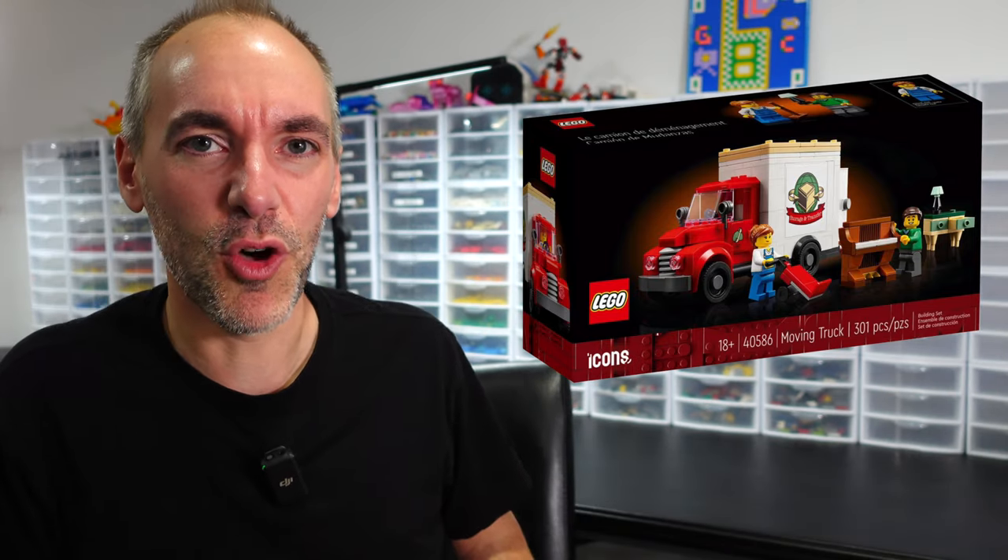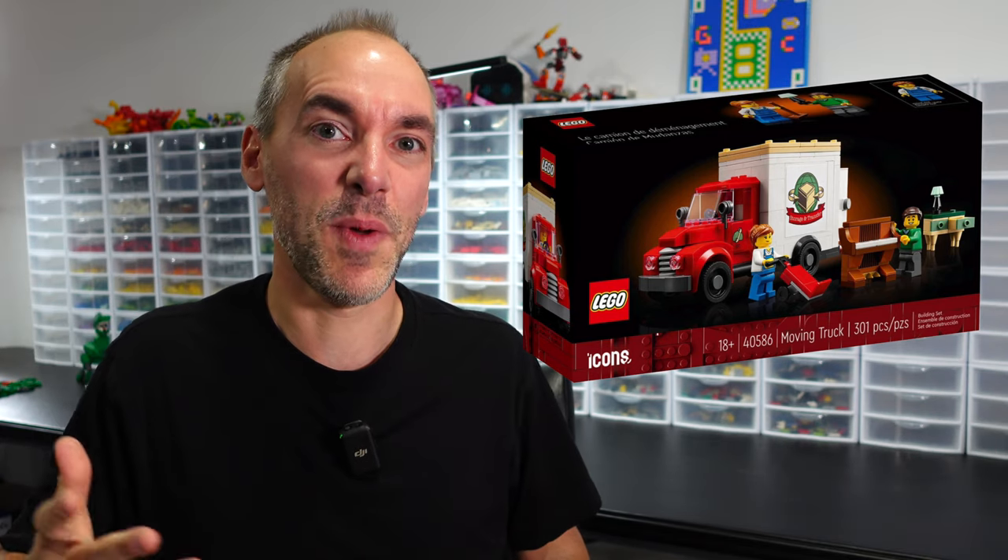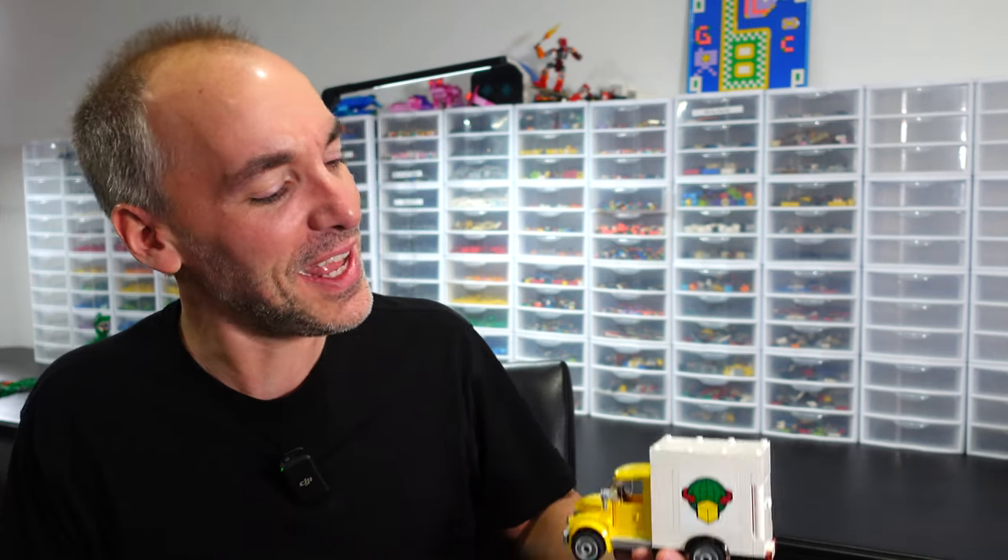This most recent gift with purchase is a Lego moving truck. And to get that, you had to spend $180. The problem is I didn't want to spend $180. So I decided to take a different route — I was just going to use the pieces from my collection to see if I could build my own moving truck for free. And I did just that.